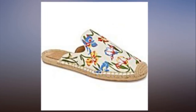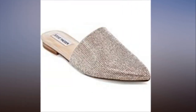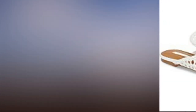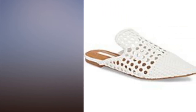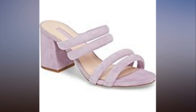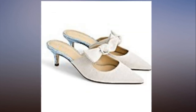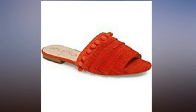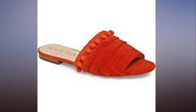From kitten heels to flat slides — need more convincing? We rounded up a list of our favorite choices and everything is under $100, so you can get more than just one pair. From gingham print choices to rhinestones and even a jelly slide, you won't be disappointed. Keep scrolling to shop.